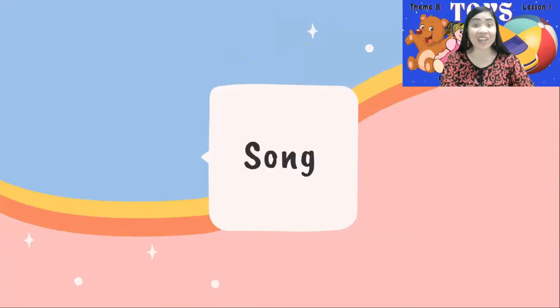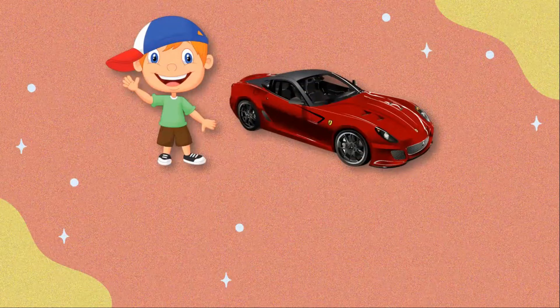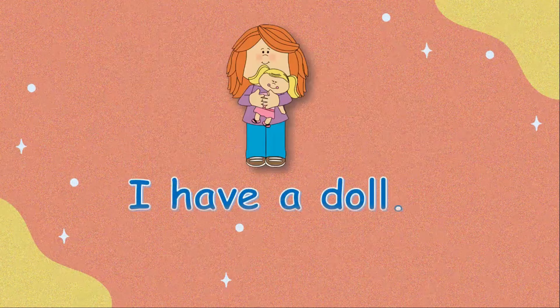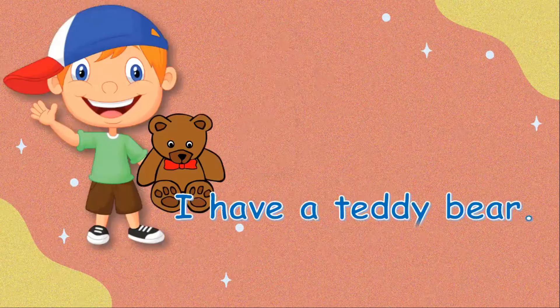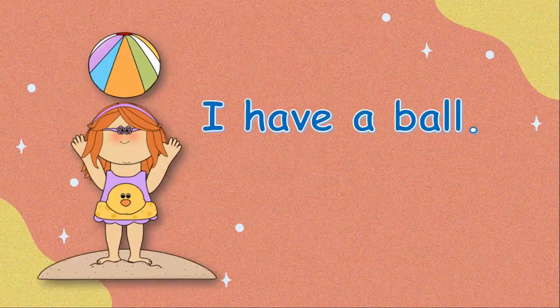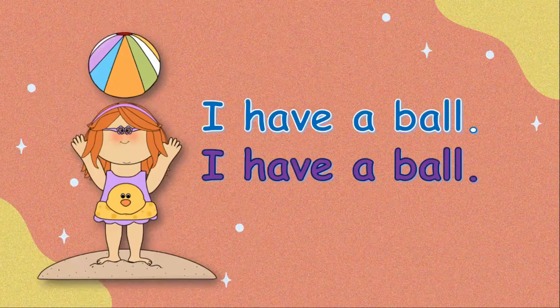It's time to sing a song! Let's sing along with this wonderful song. I have a car. I have a doll. I have a teddy bear. I have a ball. Yay!